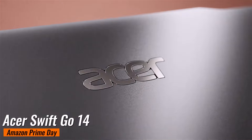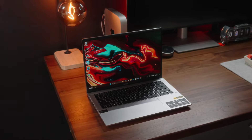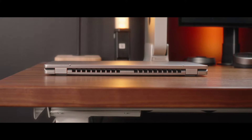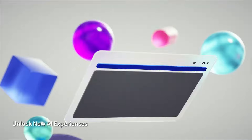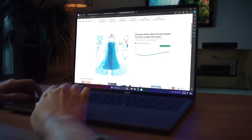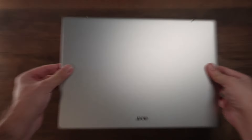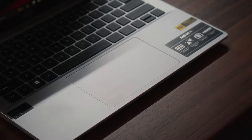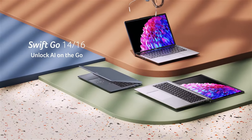Acer Swift Go 14. The Acer Swift Go 14 is a stylish and lightweight machine, boasting a 14-inch 1920x1200 touchscreen, Intel Core i7-1355U 10-core CPU, 16GB of RAM, Intel Iris Xe graphics, and a generous 512GB SSD. This sleek laptop was $899, but now it's just $581 on Amazon, giving you a hefty $318 discount. The 16GB of RAM ensures smooth multitasking, and the touchscreen adds an extra layer of versatility — perfect for students, professionals, or anyone on the go.